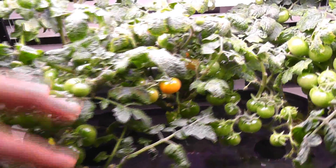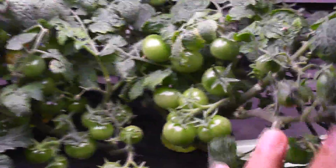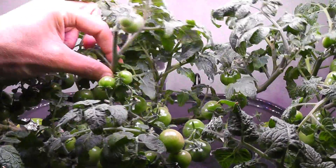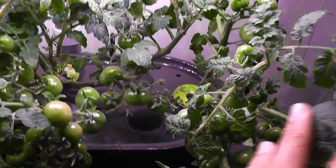Day 75. Here are the AeroGarden's red heirloom cherry tomatoes — I see some tomatoes started ripening on one plant. I don't see any tomatoes ripening on the other two plants. Coming to Tiny Tim, these plants have loads of tomatoes. This plant can't even stand straight because of so many tomatoes. I don't see any tomatoes ripening yet on Tiny Tim.